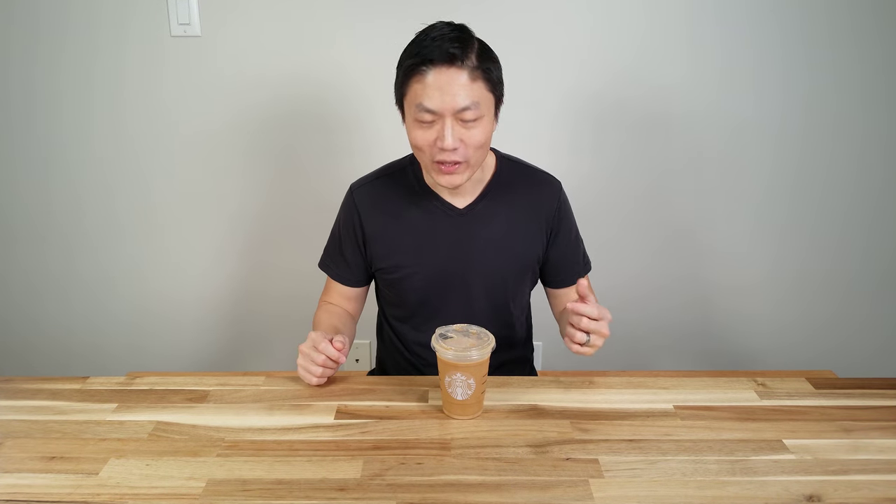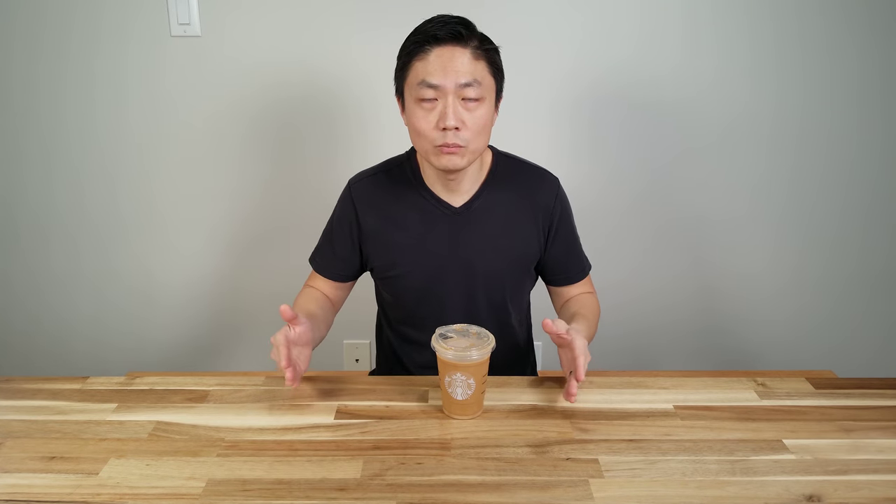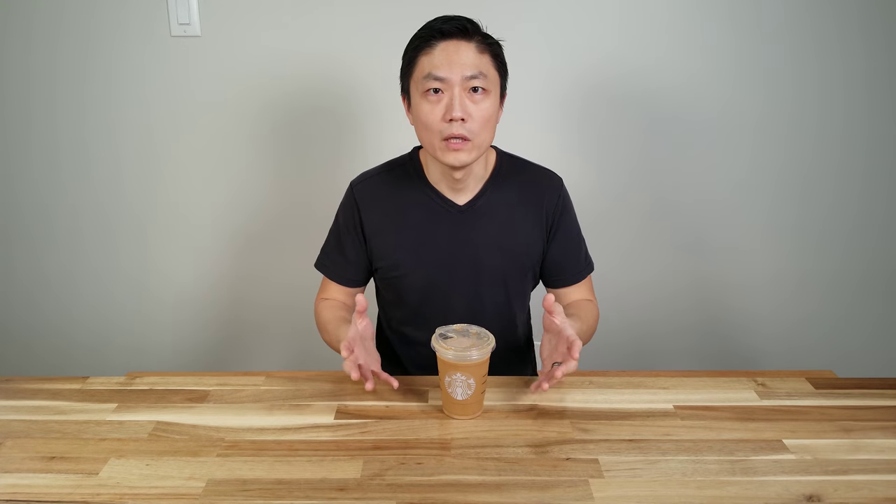Moving on to Starbucks — I have a video about how I haven't been paying for Starbucks for over eight years, so I'll link it up top. Starbucks has their own reward system — just sign up on their website or download their app. On your birthday they load a reward onto your account, but unlike the others, you can only redeem it on the actual day of your birthday. You can get any drink or food item of your choice. I went with a nitro cold brew with sweet cream, which only comes in tall or grande sizes.